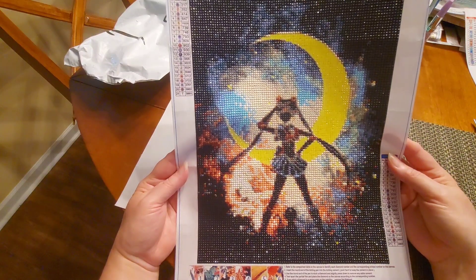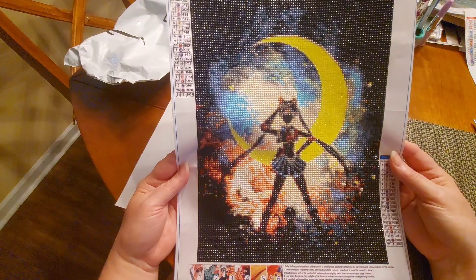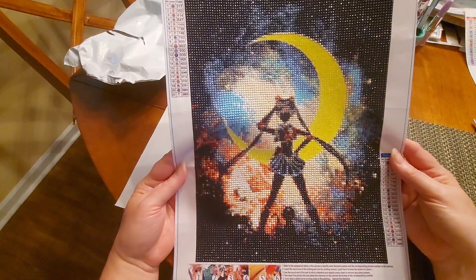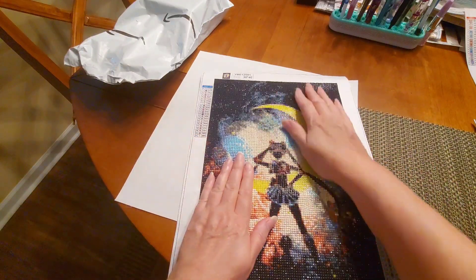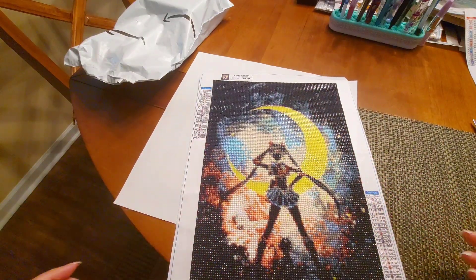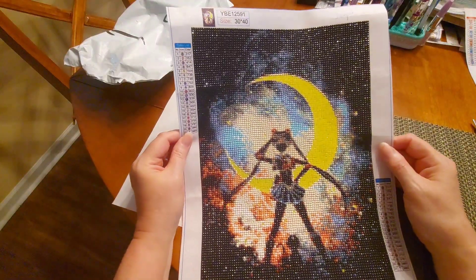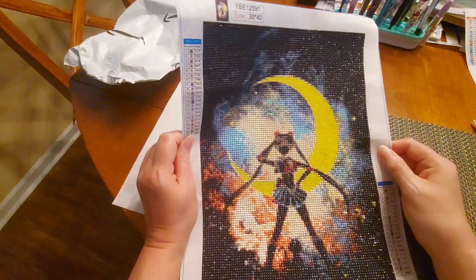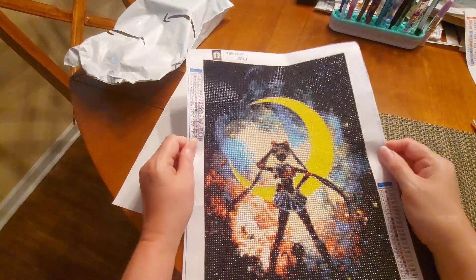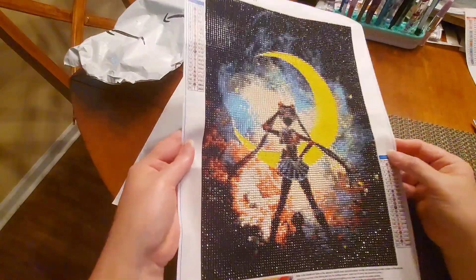I kind of like this one better than the other Sailor Moon I did. Hey Miss Ann, I've got some more Sailor Moons coming! I purchased some Sailor Moon canvases from DP Clubs — I've never ordered from them before. I got on there, found Sailor Moon, and said 'oh my gosh, we're grabbing those.' Look how sparkly!